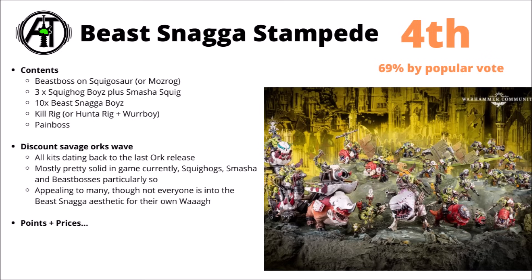Next up on the popular vote, we have the Beast Snagger Stampede for the Orks — fourth most popular, with a classy 69% approval rating. In this box set, you get a fairly focused force all around the newer style Ork Beast Snagger models. Literally all of these are relatively new: the Beast Boss on the Squigasaur that you could build as Mozrog's Crag Bad, three Squig Hog Boyz plus the Smasher Squig and Bomb Squig, and ten regular Beast Snagger Boyz.